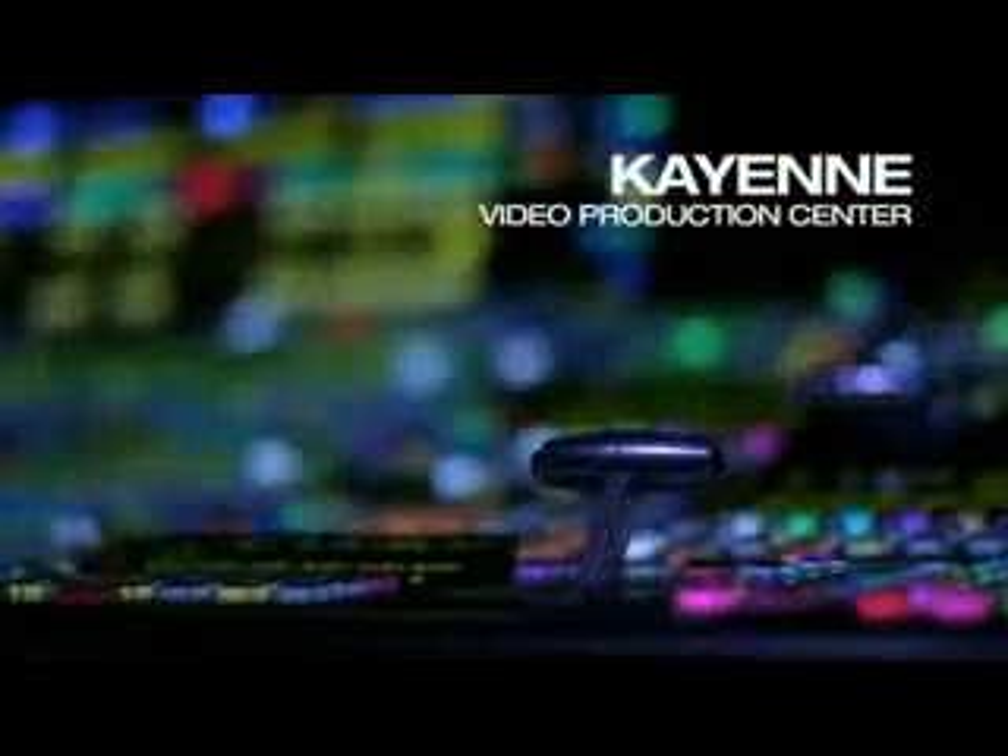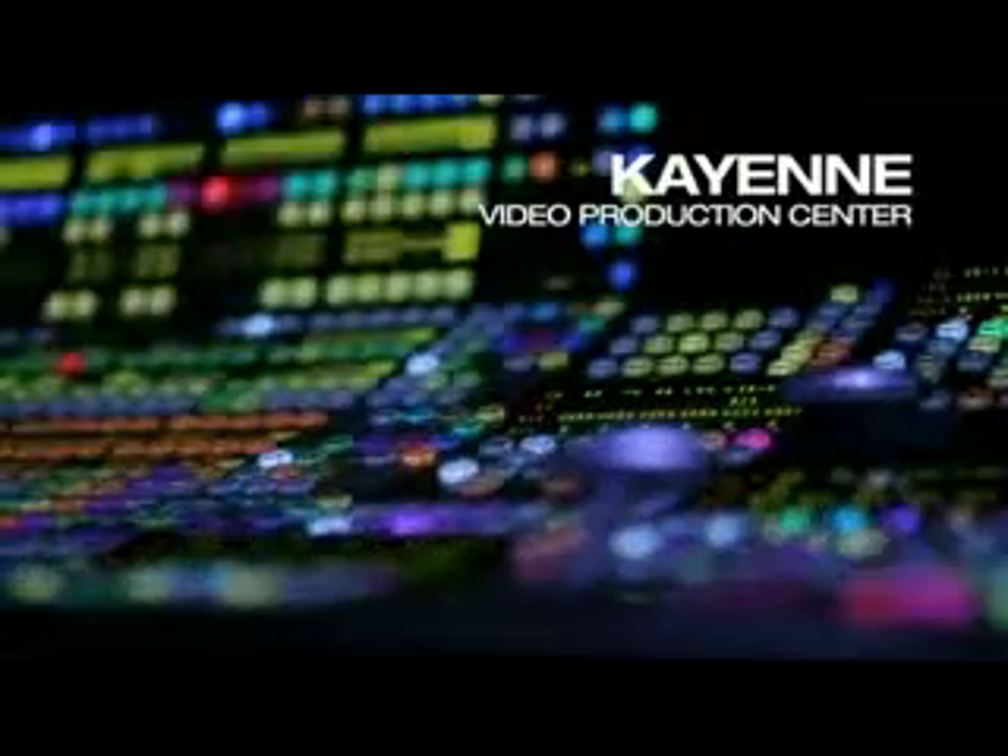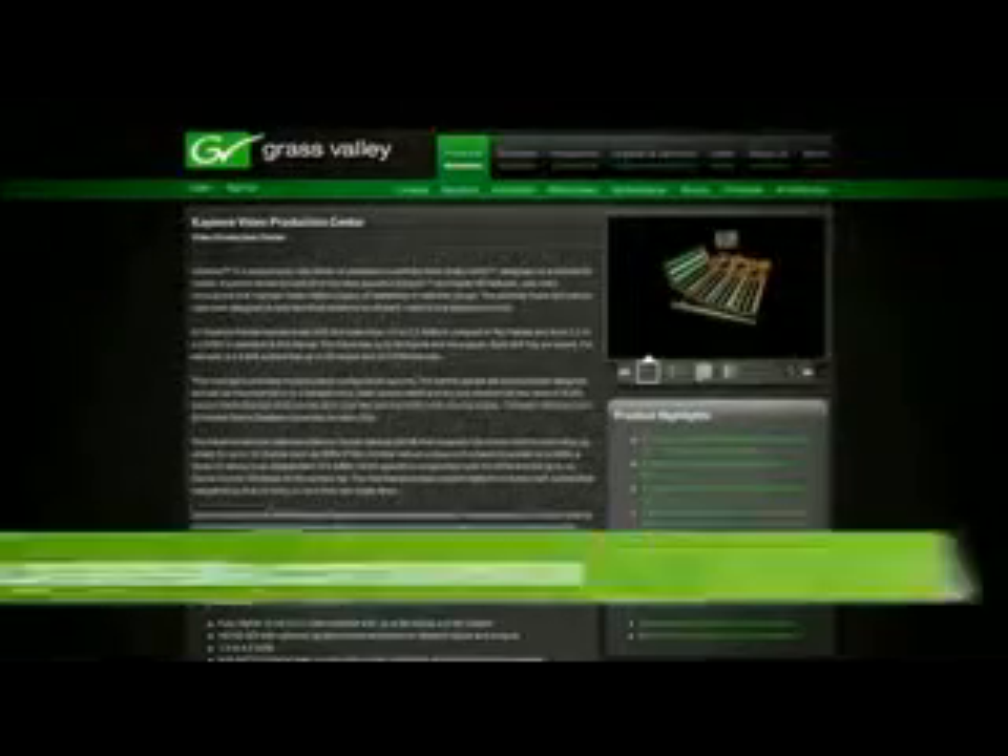Even with all that, we're really only scratching the surface of what Kyan can do. To learn more, be sure to check out the grassvalley.com website, including the Kyan Interactive microsite.